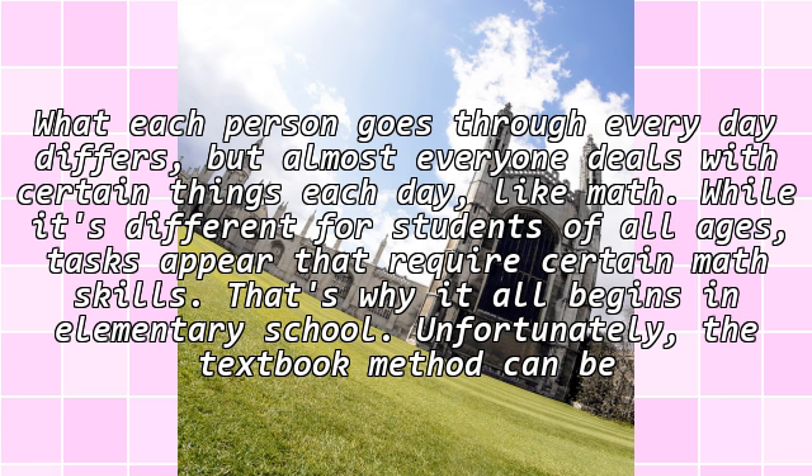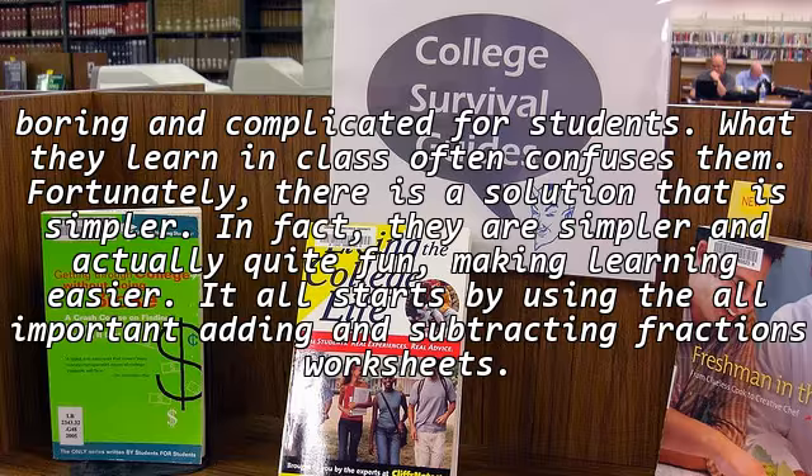Unfortunately, the textbook method can be boring and complicated for students. What they learned in class often confuses them. Fortunately, there is a solution that is simpler and actually quite fun, making learning easier. It all starts by using the all-important adding and subtracting fractions worksheets.